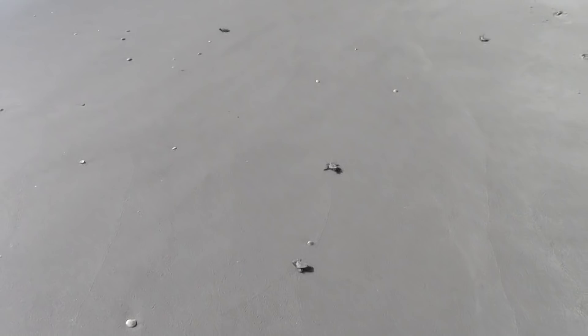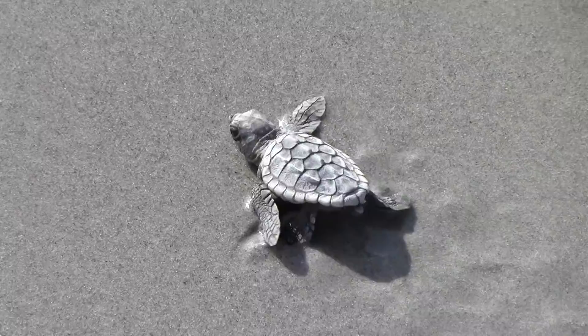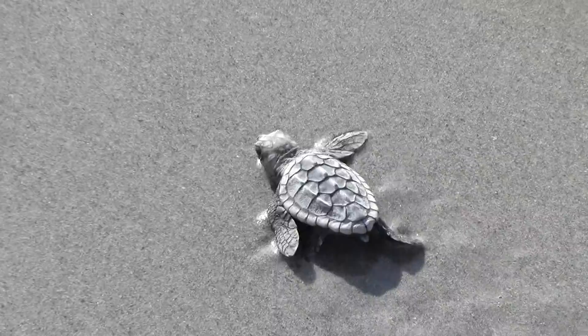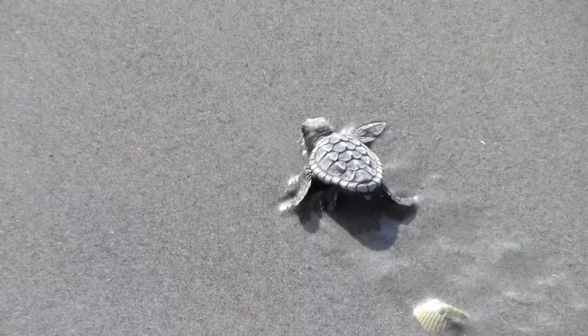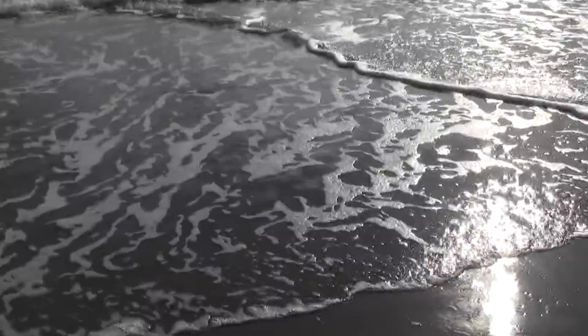So close. Almost there, little guy. There we go. Oh, man — that was the coolest thing ever.